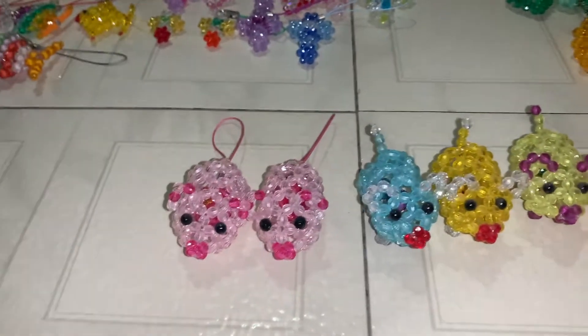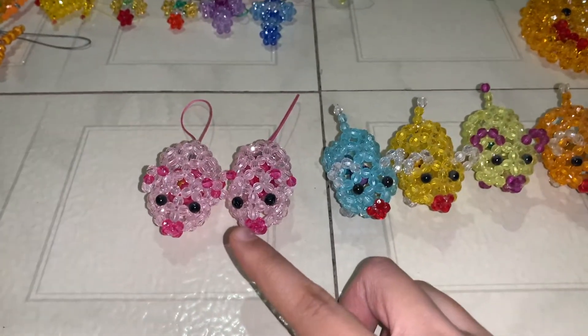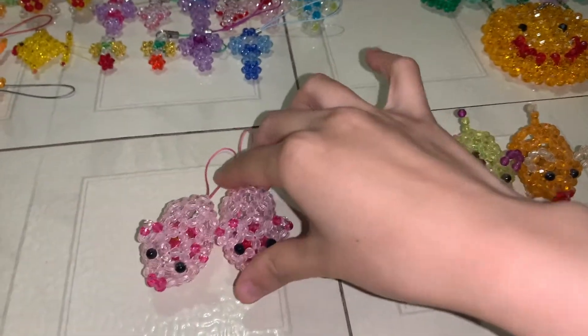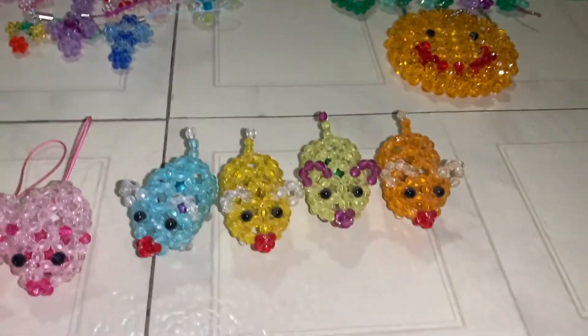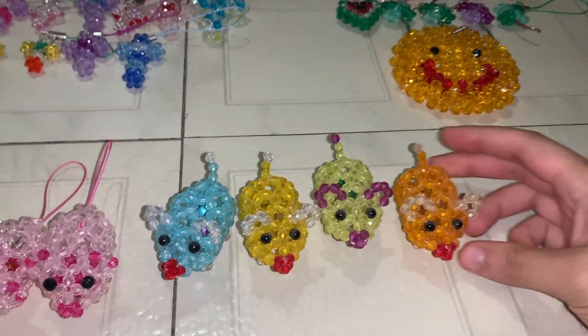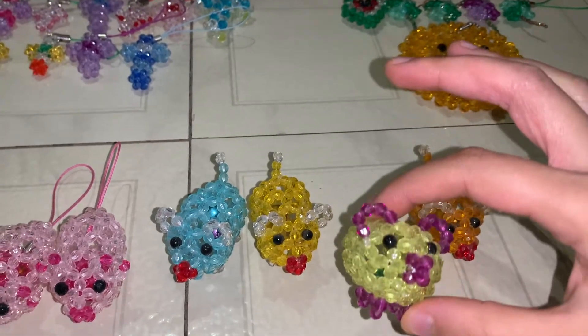This one has a bow tail. Next we have pigs — there are two pigs that can go on a keychain. They have bells in them and a string at the end. Then we have pigs that don't go on a keychain. They all have bells in them — orange, yellow, and purple.